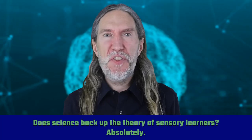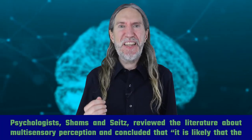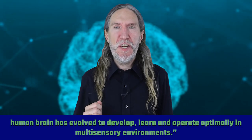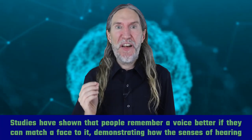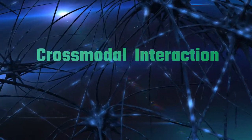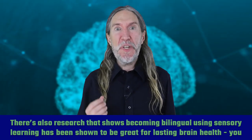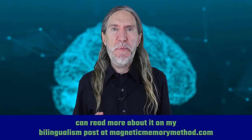Does science back up the theory of sensory learners? Absolutely. Psychologists Shams and Seitz reviewed the literature about multi-sensory perception and concluded that it is likely that the human brain has evolved to develop, learn, and operate optimally in multi-sensory environments. Studies have shown that people remember a voice better if they can match a face to it, demonstrating how hearing and sight create better memories when they connect. The connection of senses in the brain is called cross-modal interaction. There's also research showing that becoming bilingual using sensory learning has been shown to be great for lasting brain health. You can read more about it on my bilingualism post at magneticmemorymethod.com.